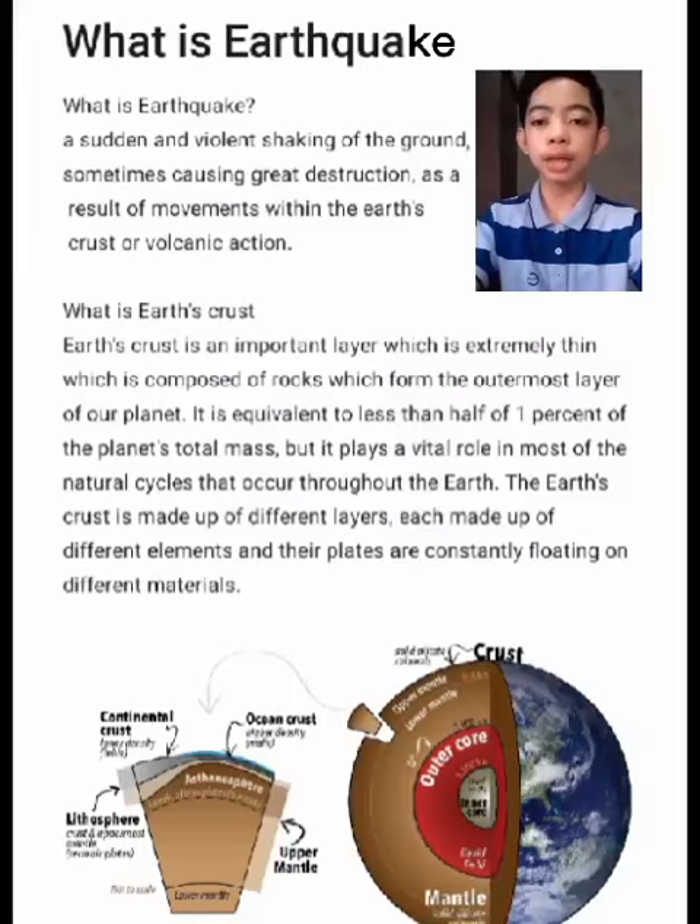What is Earth's crust? A sudden and violent shaking of the ground, sometimes causing great destruction, as a result of movement within the Earth's crust or volcanic action.